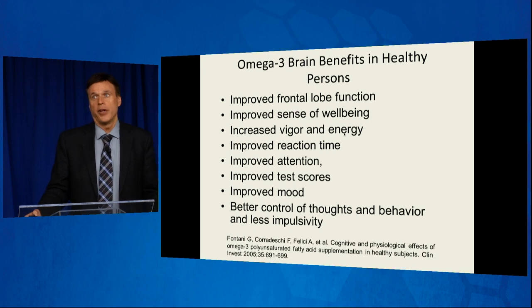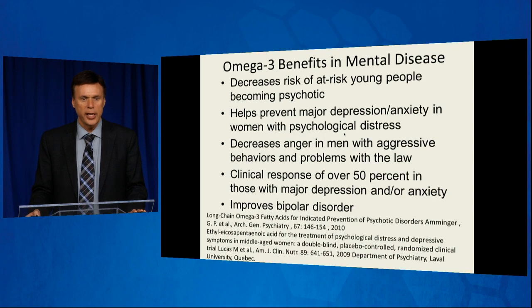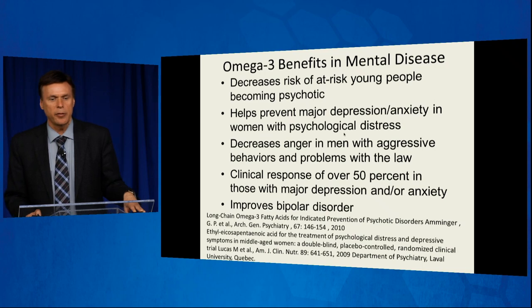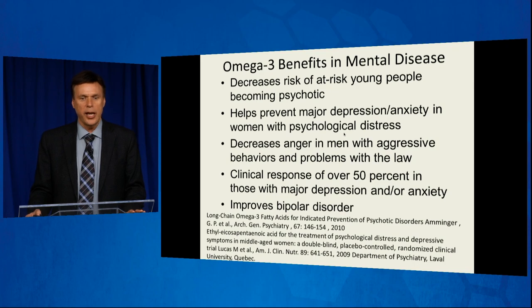Omega-3 does have well-proven benefits — these are brain benefits. Omega-3 is an essential fatty acid we need to get in our diet. It provides better control of thoughts and behavior — emotional intelligence — and less impulsivity. It has been shown helpful in mental disease: it can improve bipolar disorder, major depression and anxiety, with clinical response rates similar to the best antidepressants but without those side effects. It decreases anger in men with aggressive behaviors and can even help with psychosis.